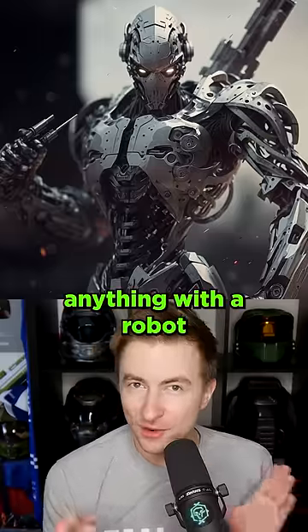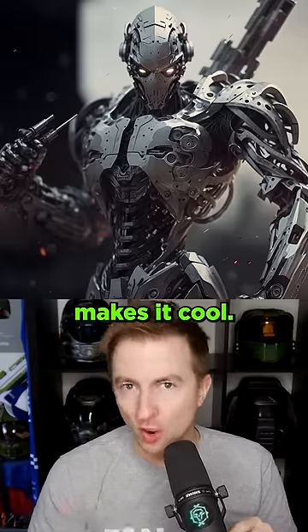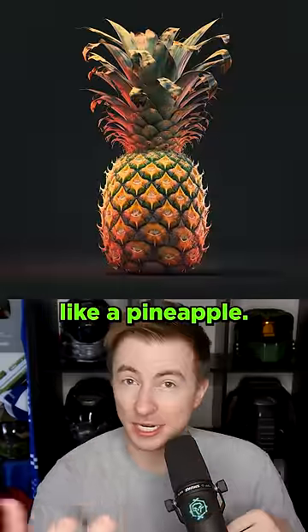Hypothesis: using an AI to merge anything with a robot makes it cool. Let's put it to the test. Got this great humanoid robot — use an AI and merge it with inane objects like a pineapple.